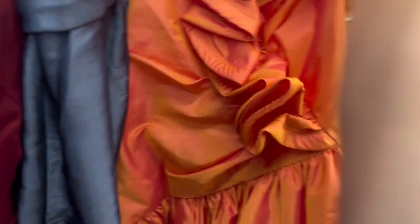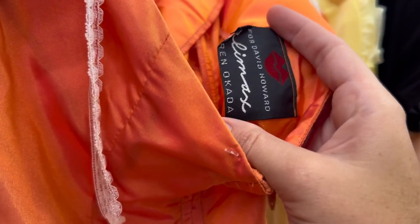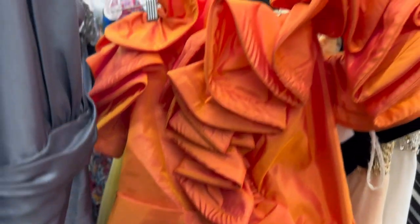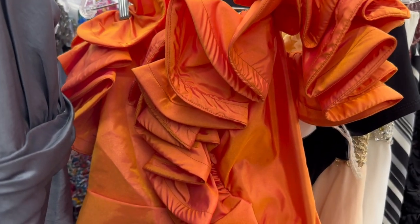If there was any way I thought I could possibly fit into this orange iridescent dress, I would have bought it in a heartbeat. I wouldn't have anywhere to wear it but I just really love unique vintage pieces. It was only $10 but I just couldn't justify it — it would not even go around my thigh. The fabric was so good though, and these ruffles — come on.